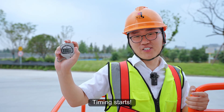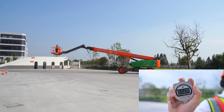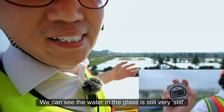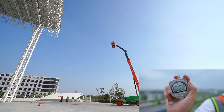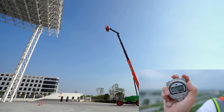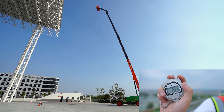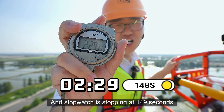Now, everything is ready. Timing starts. At the same time, we can see the water in the glass is still very still. Can you see that? The whole boom has reached its full height, and the stopwatch is stopping at 149 seconds.